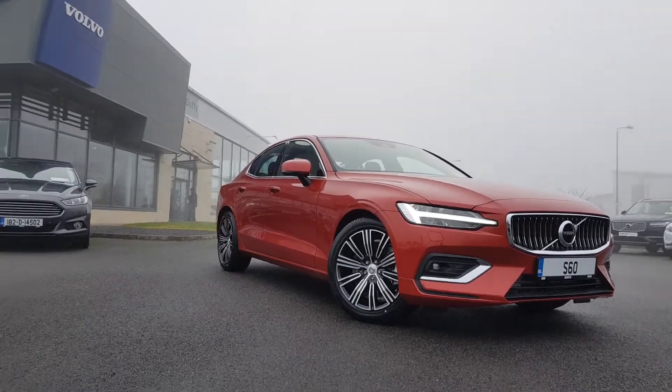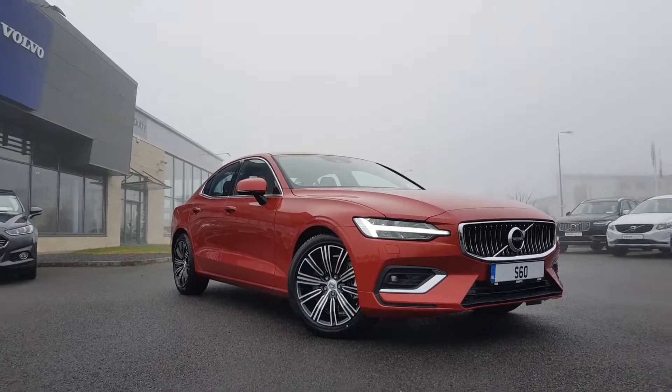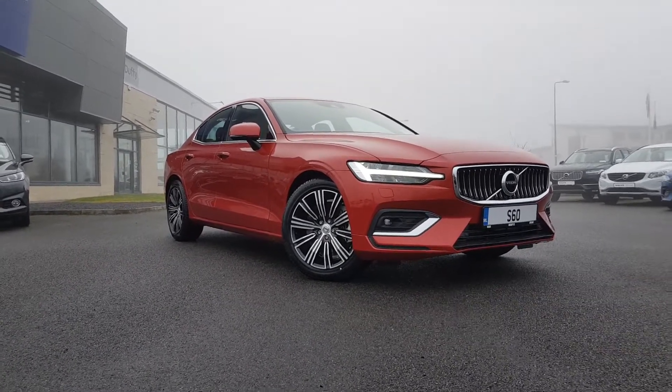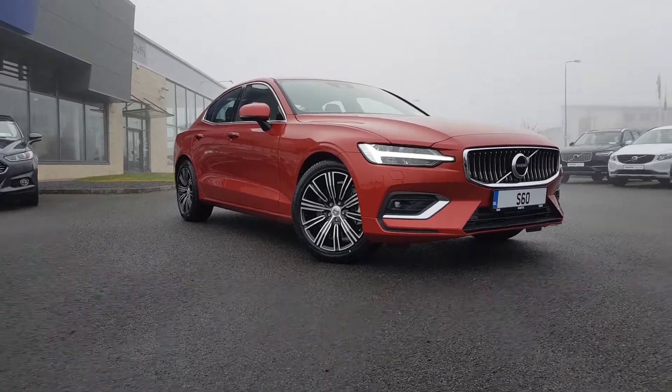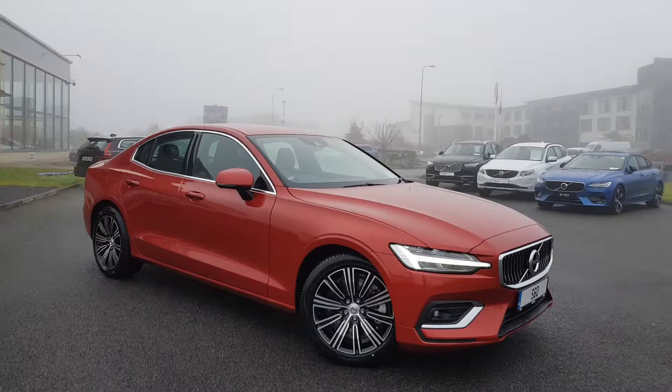Welcome to Joe Duffy Athlone. My name is Chloe and today I'm going to show you this brand new S60 ready to be registered for 2021. This is our T5 all-wheel drive Inscription — a 2 litre petrol finished in Fusion Red.